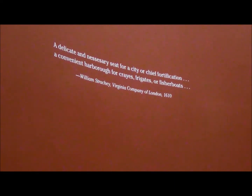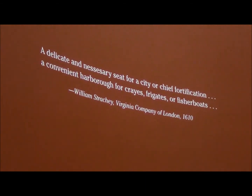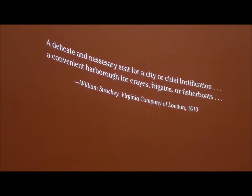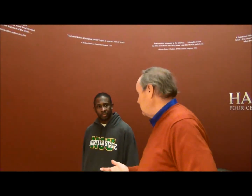William Strachey, an Englishman who arrived here early in the 17th century — Hampton, then called Kecoughtan, was a docking necessary seat for a city or a chief fortification, a convenient harbor for the guests of our fishing boats. What that means is because what would become Hampton was on the water near the Atlantic Ocean, Chesapeake Bay, Hampton Roads Harbor, and the Hampton River, Hampton would become a port. And when you have a port, you have a town. And when you have a town near the water, you often have a fort to defend it. The first fort built was Fort Algernon, then Fort George, and later Fort Monroe. So in essence, those two lines are Hampton's history in one place.